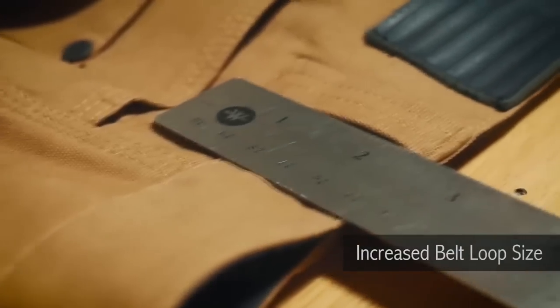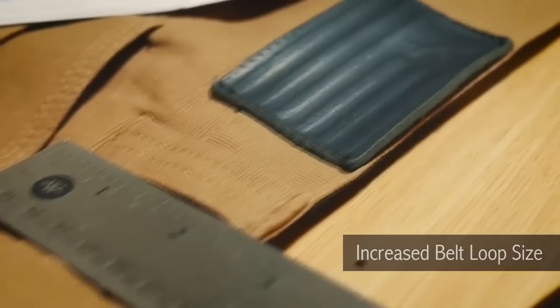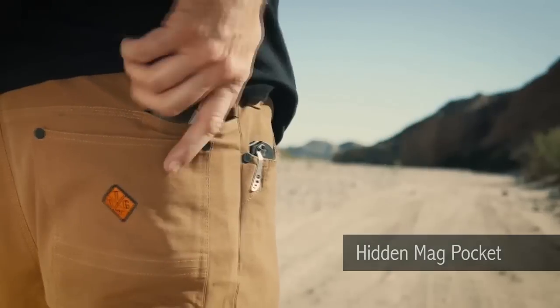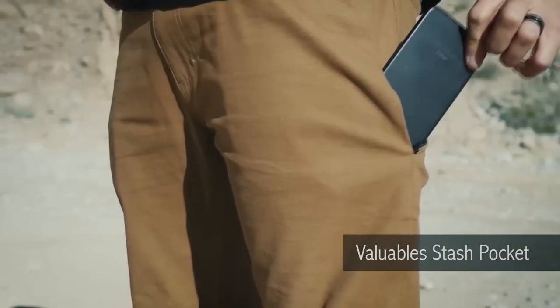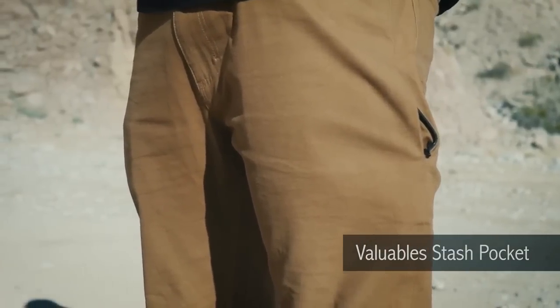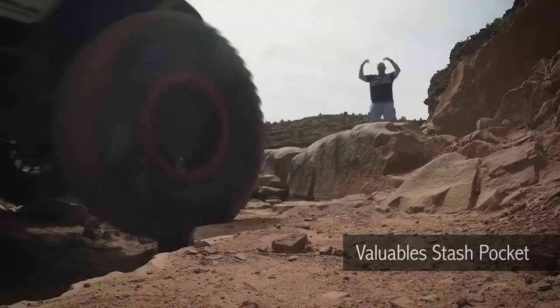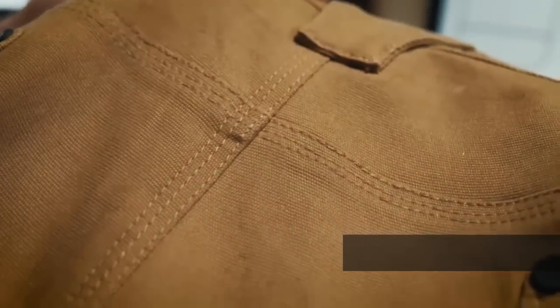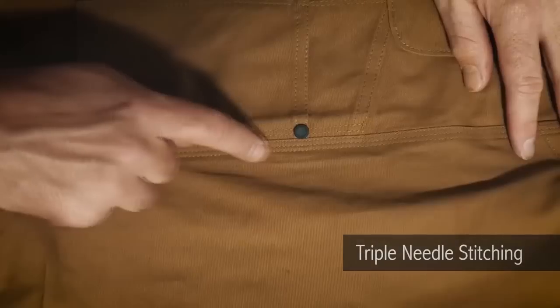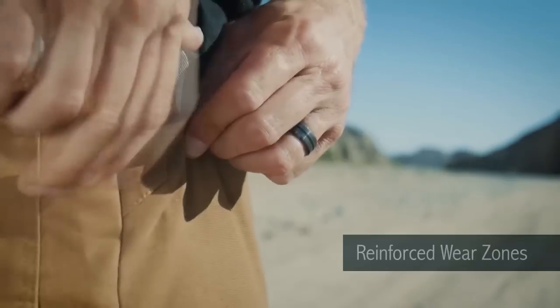The belt loops are increased by a quarter of an inch so it'll fit your gun belt, and the pants include a hidden pocket for storing an extra magazine. On the front we added a secure easy-access zip pocket to keep your valuables stashed close at hand so you're not sitting on them during those long drives down the trail. Finally, to round out our pants, we used triple needle stitching on all the critical seams and double the fabric in high wear zones.